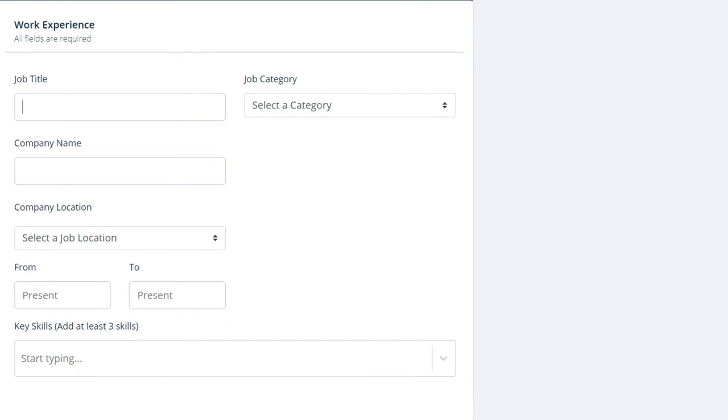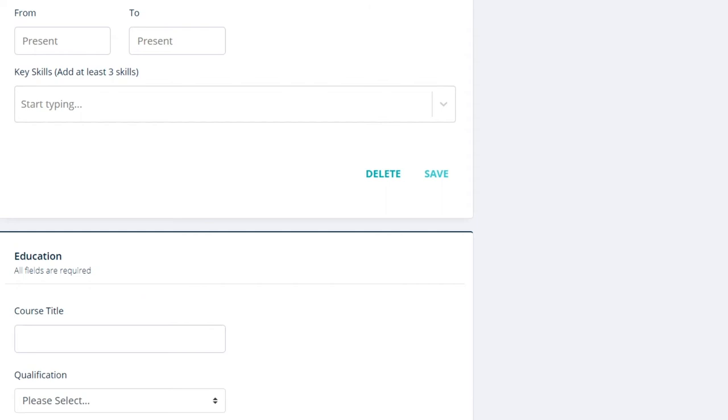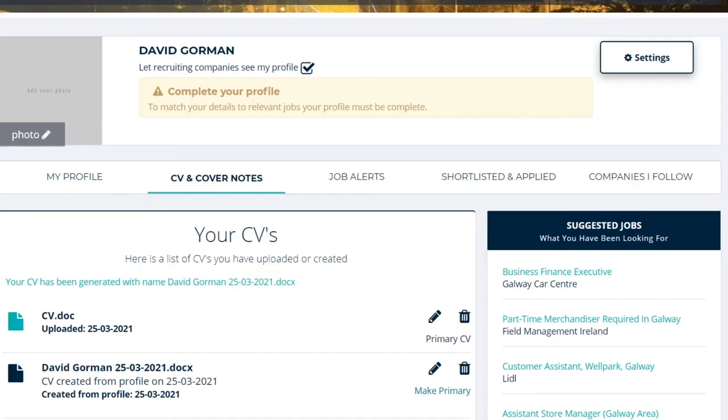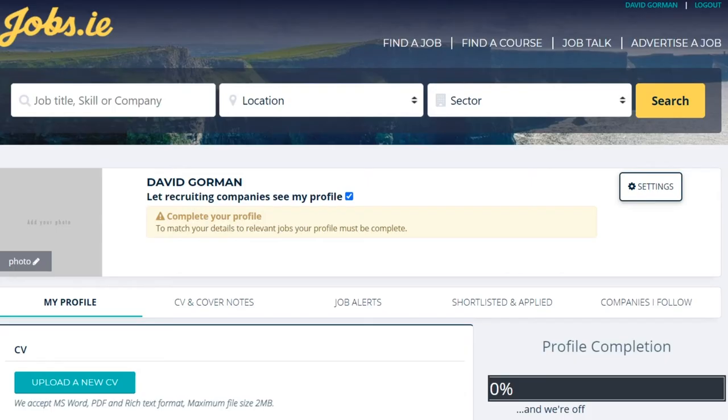The next section is work experience. If you wish, you can put in your work experience here, but for the moment we are uploading our CV and all that information will be in your CV. The same applies to the education section below it — we are going to skip that as it's in our CV. At the top of the page it says let recruiting companies see profile — I would advise you to click this. Once you've done that and uploaded your CV and entered other information, your account has been opened. Your name will now appear in the top right hand corner.